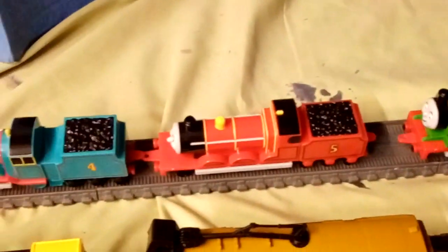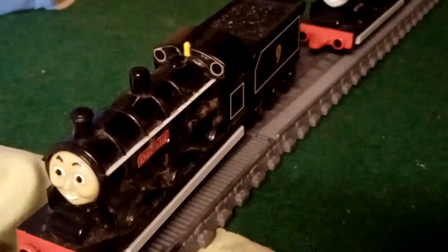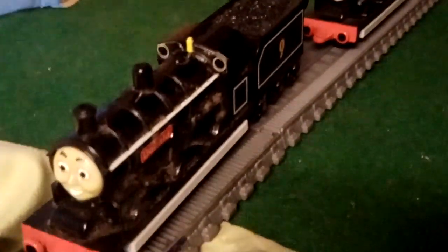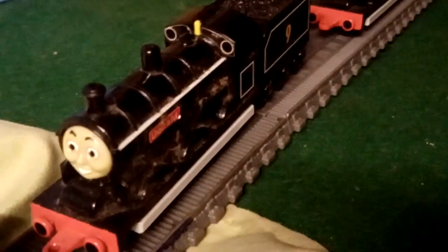Duck — like with Percy, James, Gordon, and Edward — I also bought him at Doncaster Toy Fair. Donald and Douglas: unlike Douglas, I actually bought Donald from my friend the Sodor Samurai back in 2020.